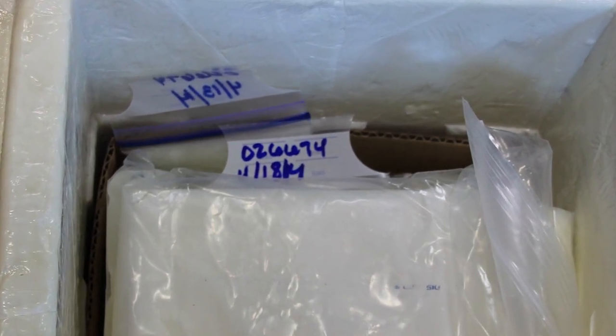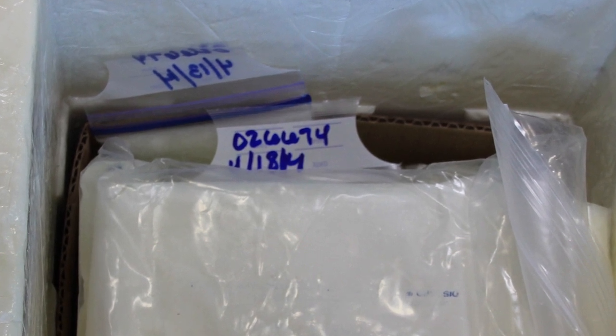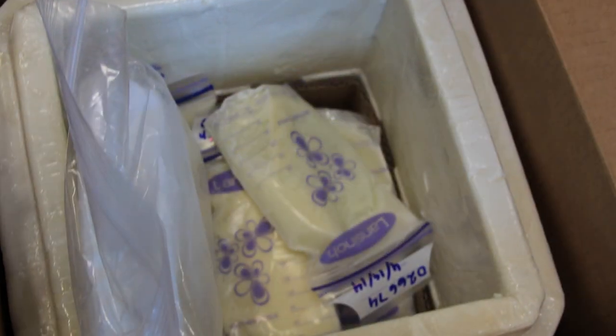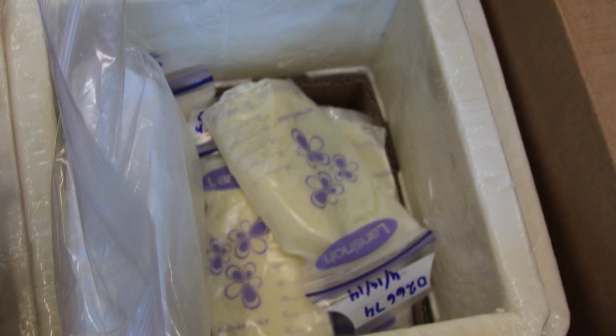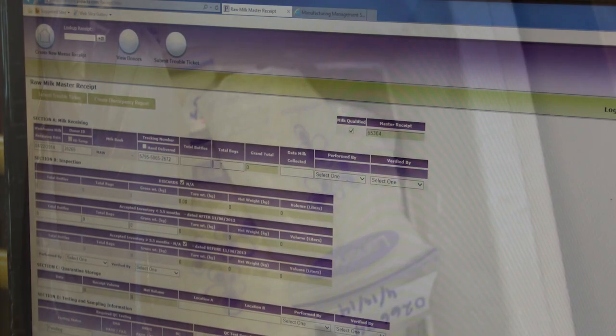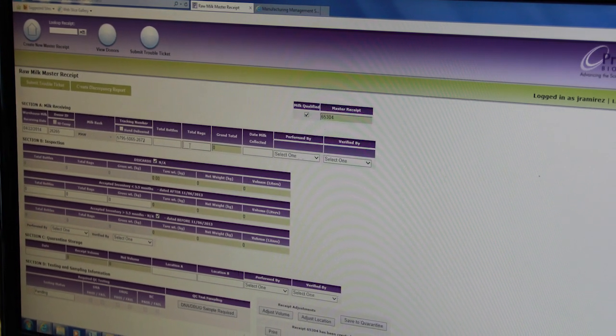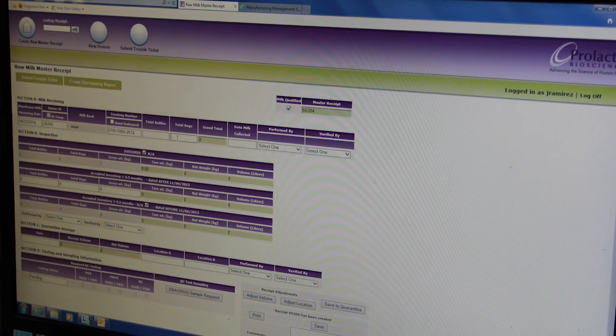Boxes are date stamped, and each cooler will be opened and the paperwork will be retrieved. This way we can record the donor number for the cooler. We first check to see that the condition of the milk is acceptable — mainly we want to be sure the milk is still frozen. After the donor number has been verified with our database as a qualified donor, we can now start to receive the milk into our inventory system.